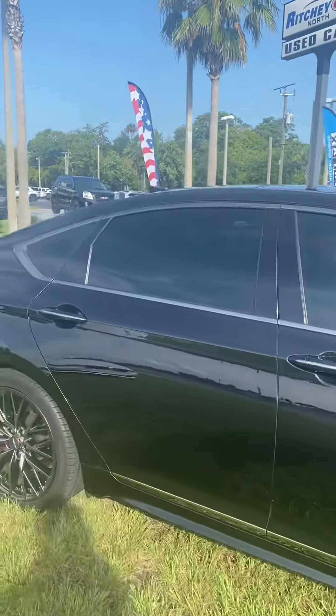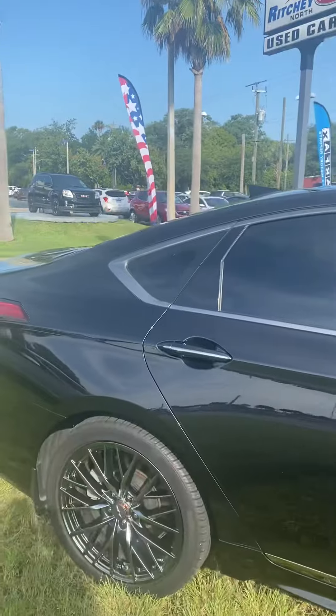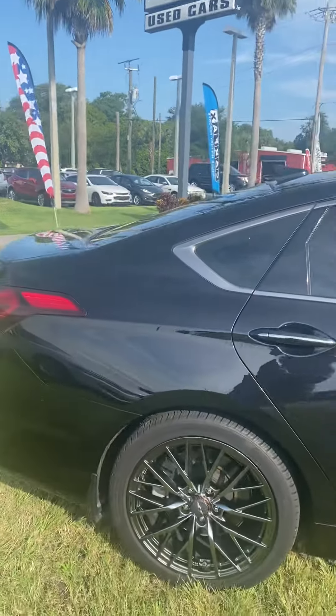My name is Jamari at Ritchie Autos. Give us a call so that we can figure out what we can do for you today. Have a great day.